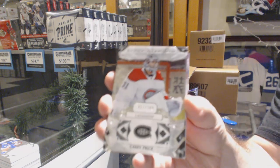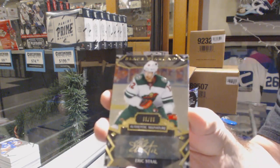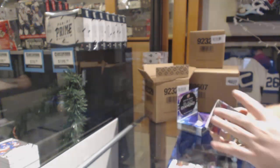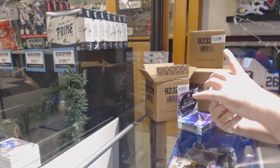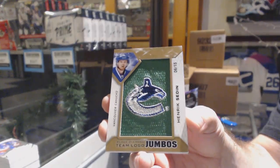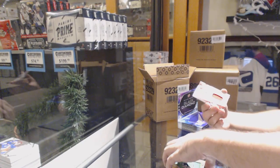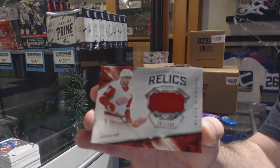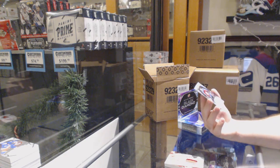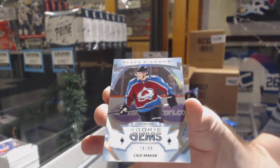For the Habs, Carey Price. For the Wild, 99, Eric Stahl. For the Vancouver Canucks, number to 15, Team Logo Jumbos of Henrik Zadine. For the Red Wings, 3/49, Zadine. And this is pretty significant — number 2/99, Rookie Gems, Kale Makar.